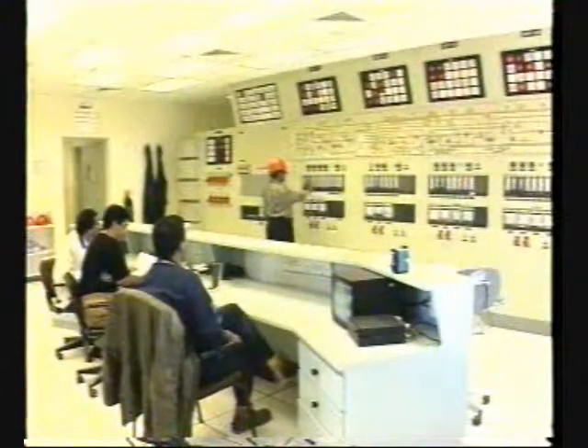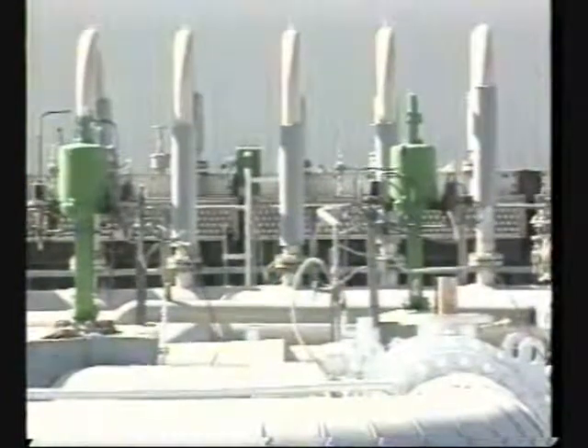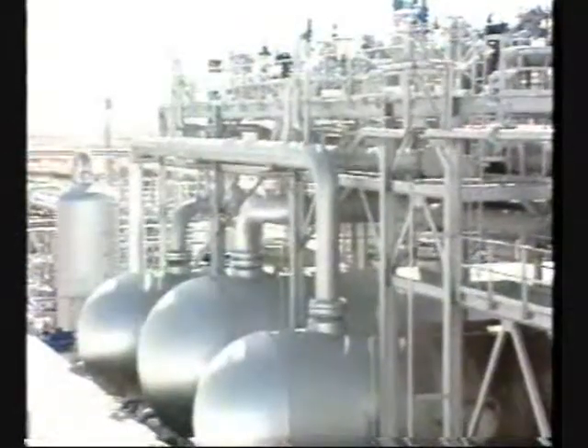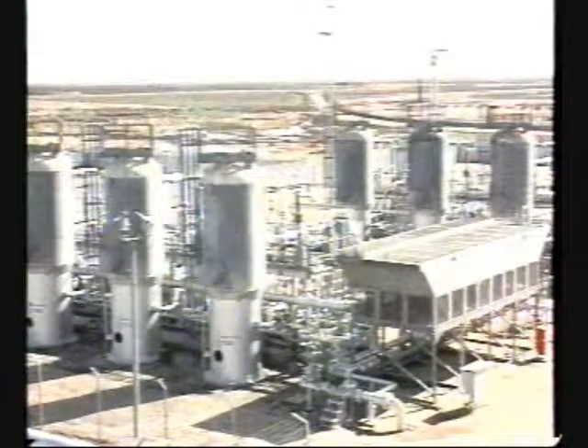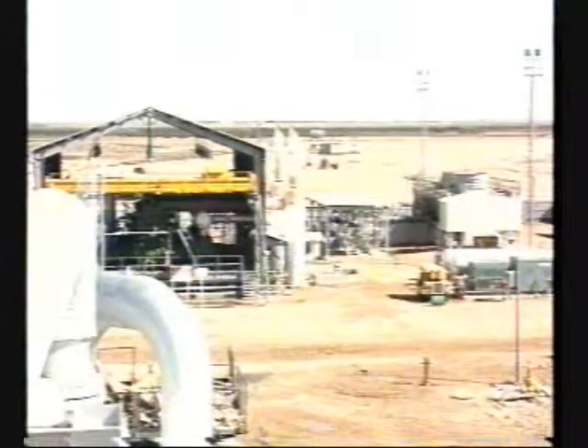The leftover gas, known as lean gas, will be used for powering the refineries, power stations, and other domestic or industrial uses. Each byproduct of the crude oil process has been used in another part of the operation, making the energy requirements completely self-contained.